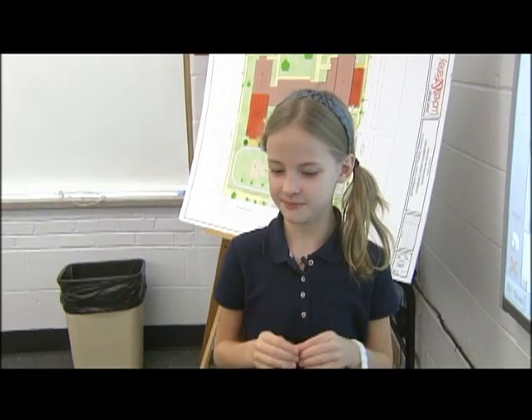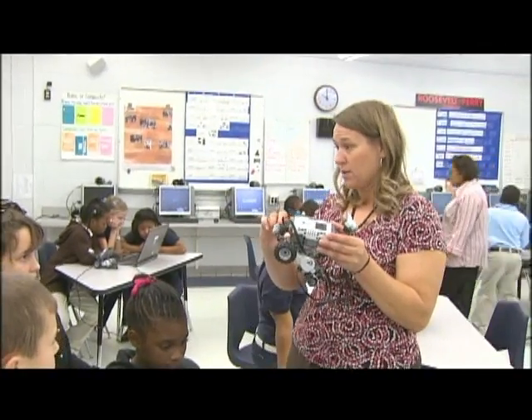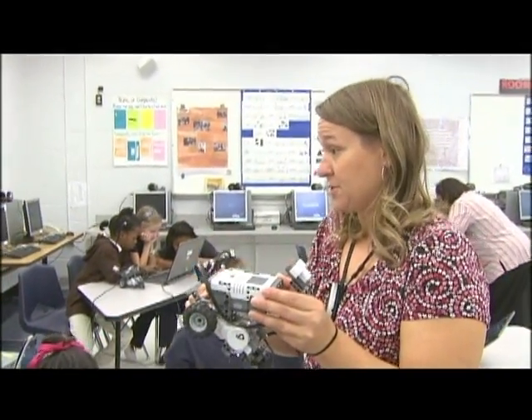I work in the IS field. Technology is constantly upgrading and changing, and I think this program prepares them for that. He's impressed with what I know, because he thought I would never know technology. If you want to prepare your child for their future school endeavors, this is the school they need to attend.